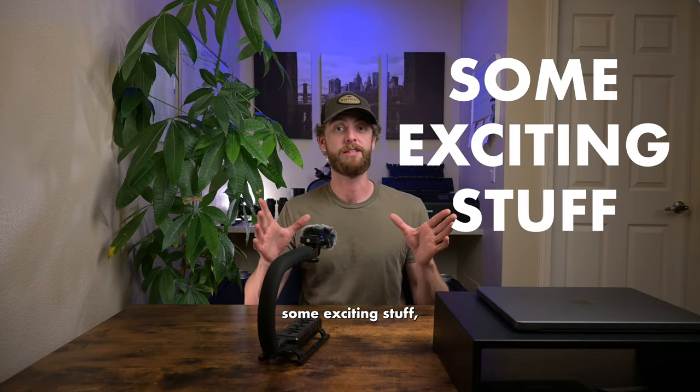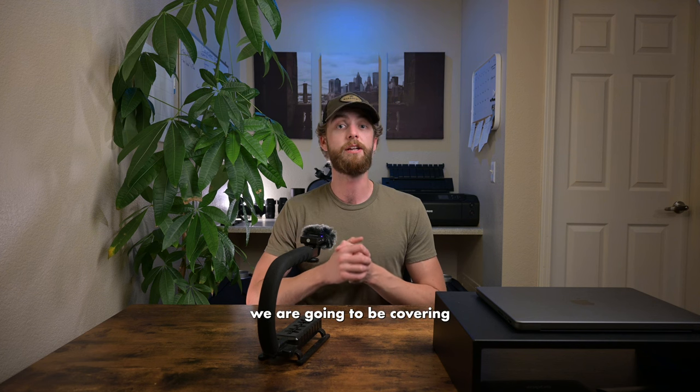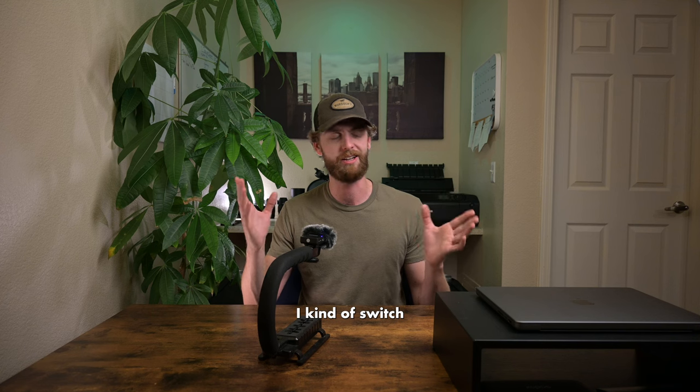Today's video — some exciting stuff, especially for anyone who's looking to do photography or videography as a career path. Today we are going to be covering successful cold contacting, or cold calling. I kind of switch between the two.